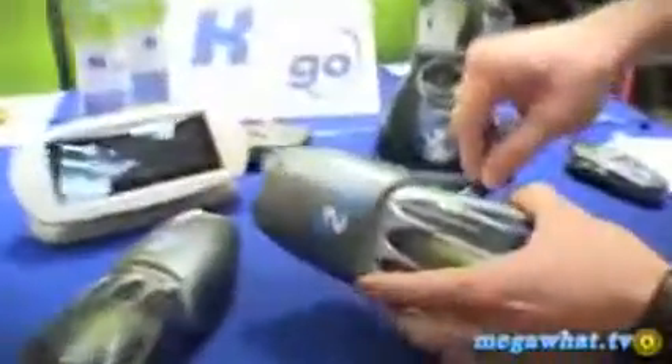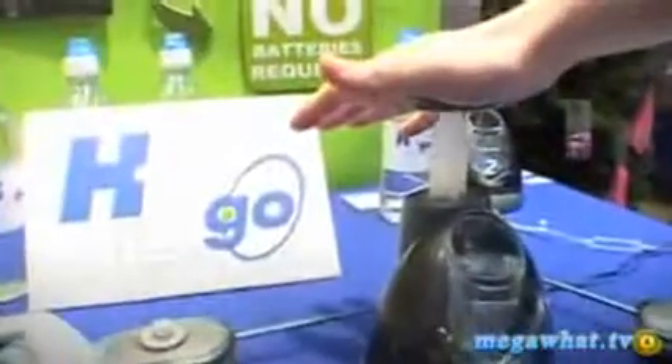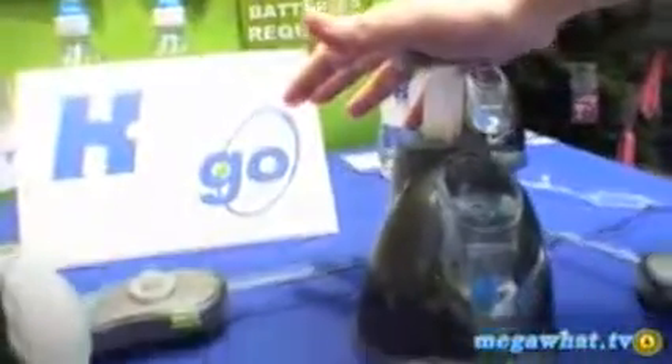All you have to do is take the charging station, plug it into the car — that clips in, we push the button down. That then fills up the petrol tank, so to speak, and it fills up with hydrogen.